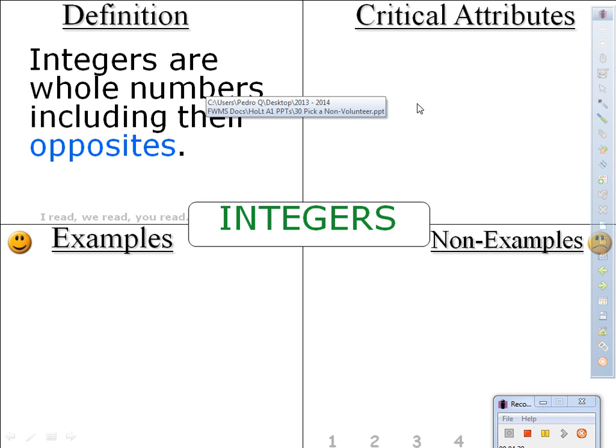Tell your neighbor the definition, please: integers are whole numbers including their opposites. All right, so now that we have our definition down, let's understand what it means. We now memorize it, but let's find out what it means. Once again — integers are whole numbers including their opposites.